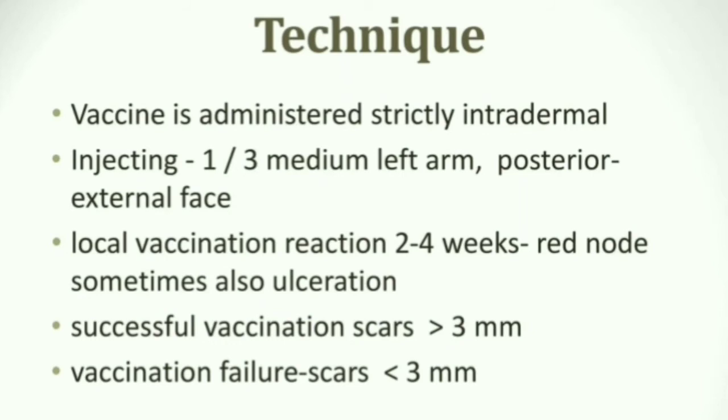The vaccination is given strictly to the intradermal region, meaning it is an intradermal injection. The intradermal layer is the layer between the epidermis and hypodermis. The injection is given to the left arm, specifically at the upper one-third region of the left arm.